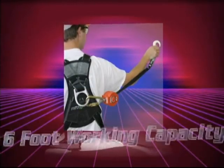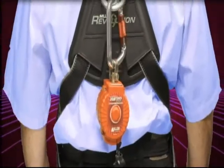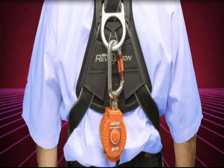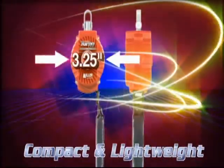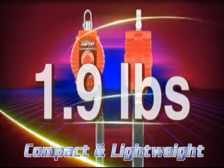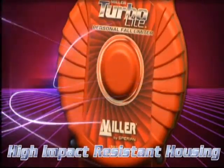Turbolight PFLs provide a 6-foot working capacity lifeline, which attaches directly to the harness back D-ring for superior mobility and versatility. Other features include a compact and lightweight design, with some models as light as 1.9 pounds, and high-strength impact-resistant nylon housing for maximum durability.